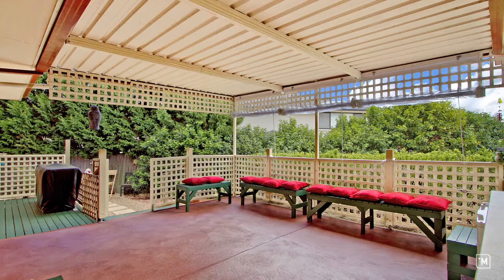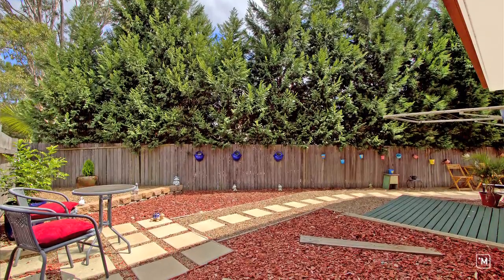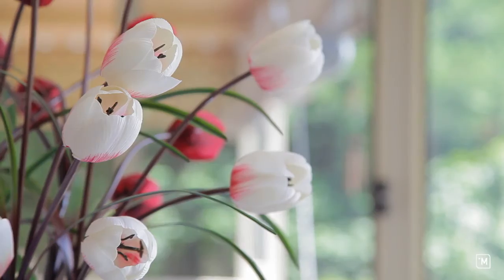The outdoor areas are very impressive. It's actually the ideal house for someone who's maybe not a keen gardener but likes to entertain. You've got the coverage there from the pergola and there's a wet bar out there as well, but not a lot of grass and things to mow.